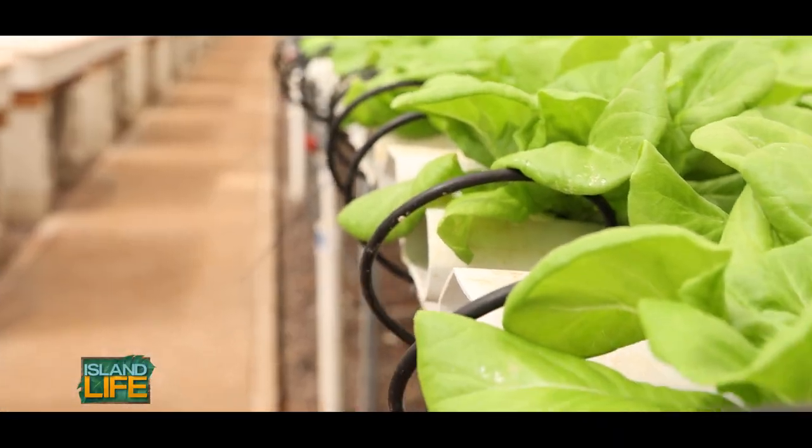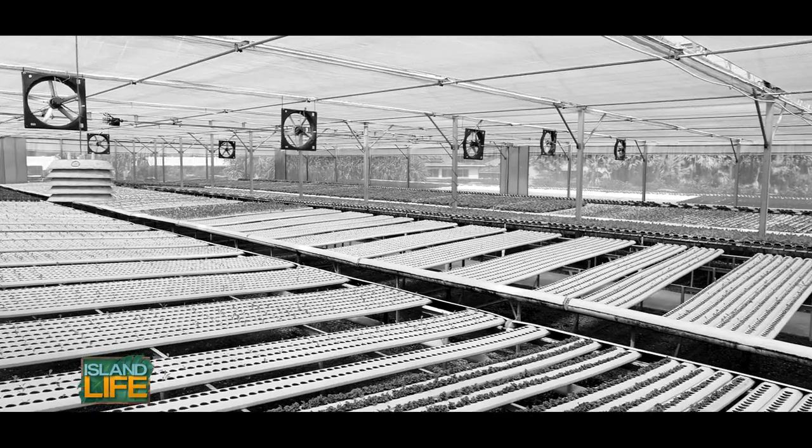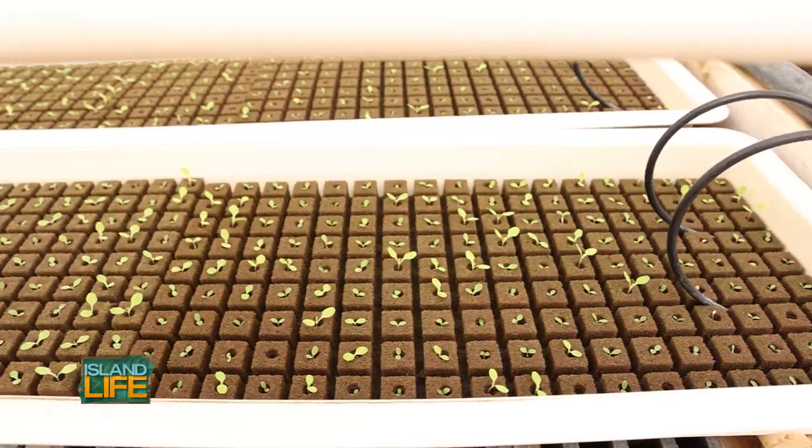We started doing aquaponics in 2010. We plant, harvest and replant immediately. So the day we harvest is the day we plant.